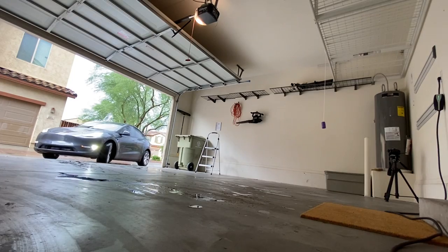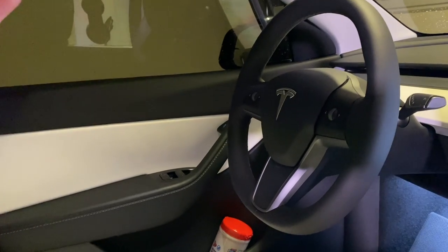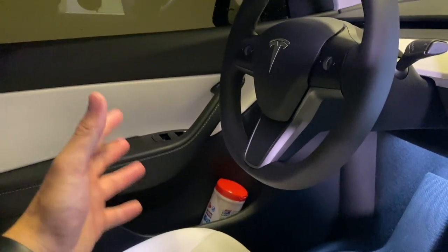Hey everyone. I took delivery of this Tesla Model Y about 10 months ago, getting close to a year. On the interior, this car has held up extremely well. It is just as modern and sleek as the day I got it. It's designed in a way that makes it easy to not have a lot of clutter.